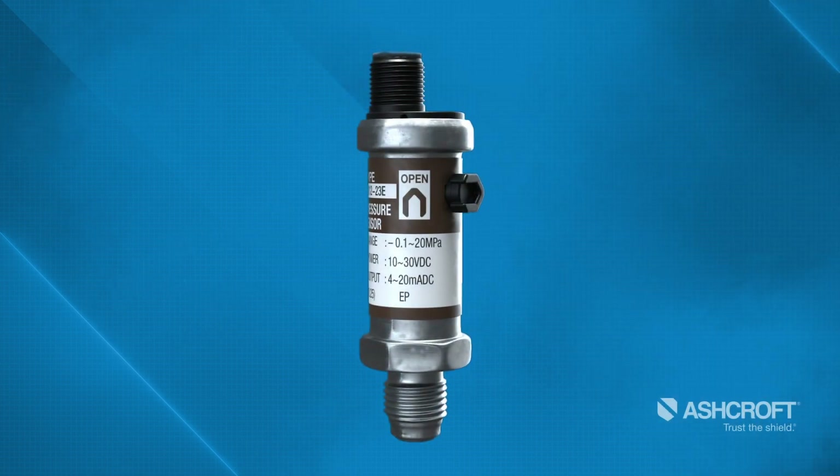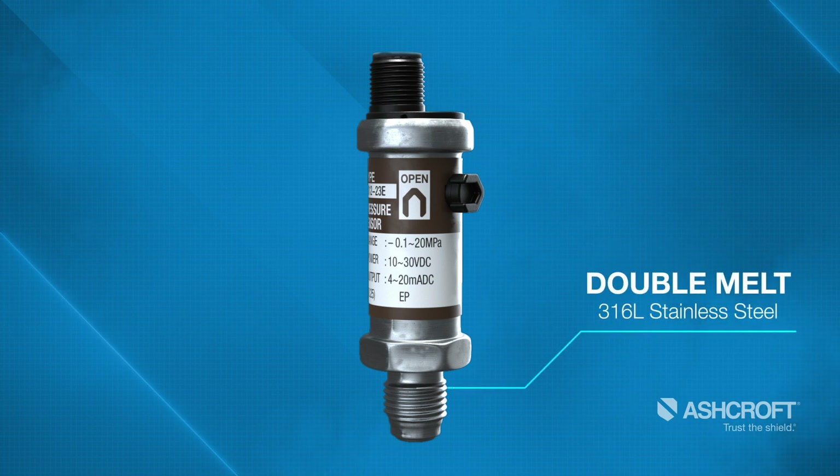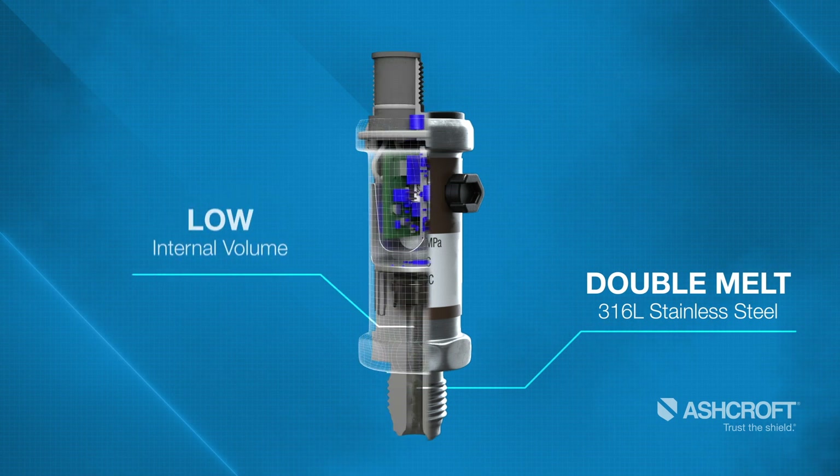To reduce the chances of impurities in critical UHP processes, the Ashcroft high purity products utilize double melt 316L stainless steel wetted materials. The internal surface area and volume of the transmitters are minimized to decrease dry-down times to allow for quick changeover of processes.